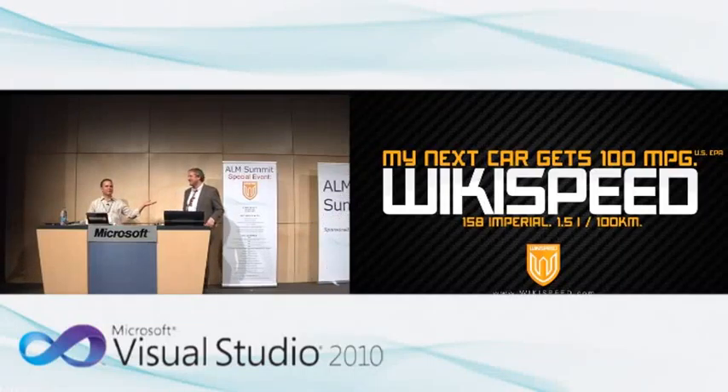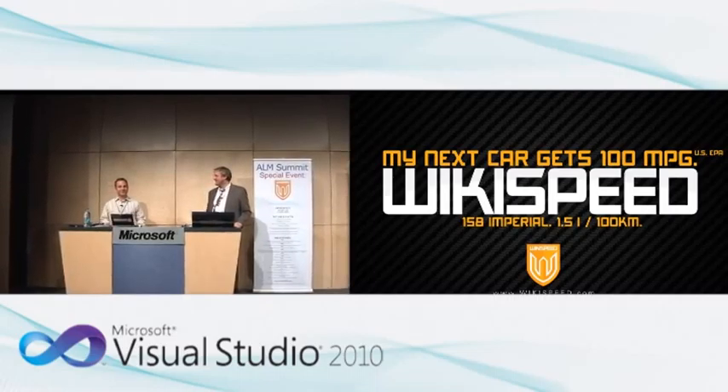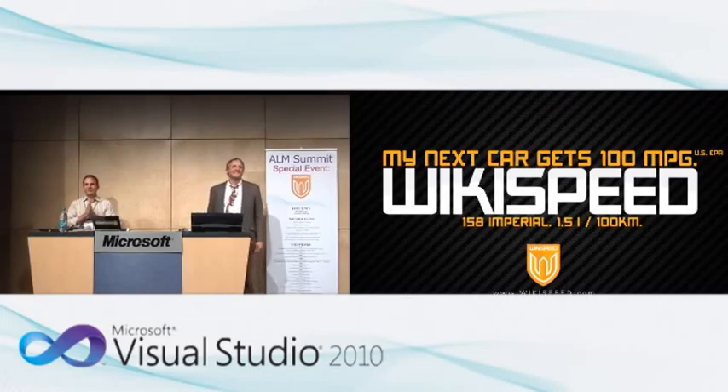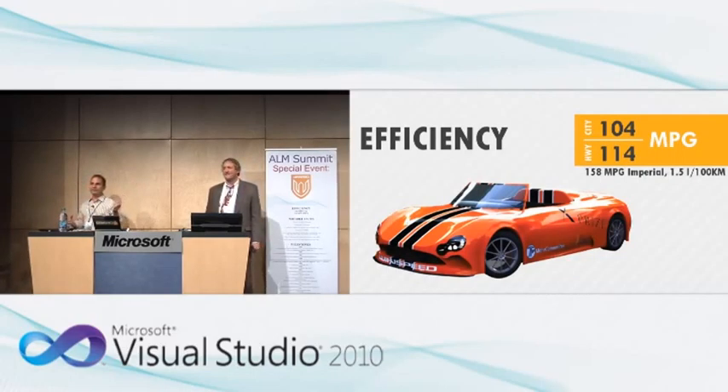My name's Tom Tabor, this is Rob Beersford, and we're with Team Wikispeed. My next car is going to get 100 miles per gallon. What we do is we actually build highly efficient, affordable, safe, functional, and fun-to-drive cars, and we do it with an agile, lean, scrum process.